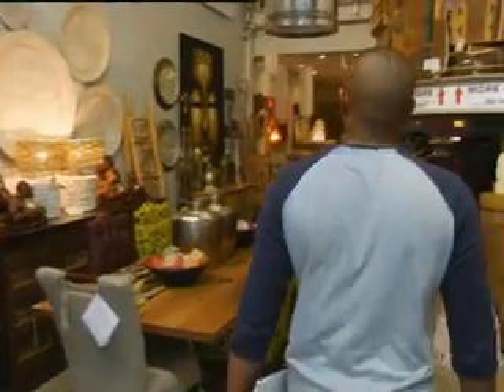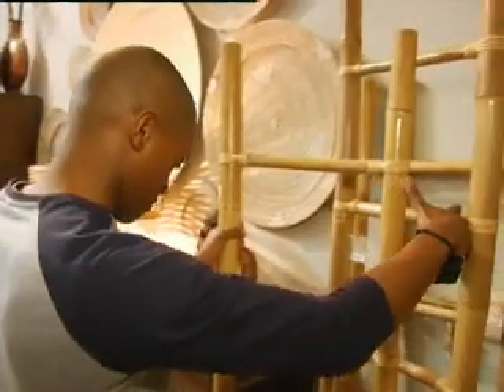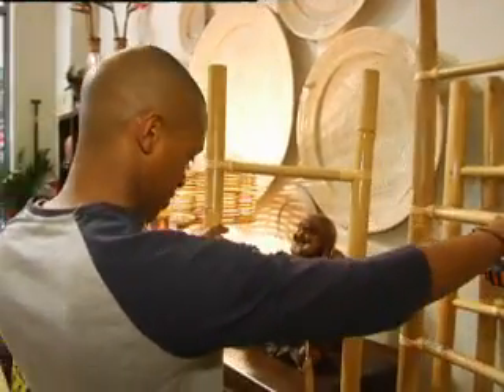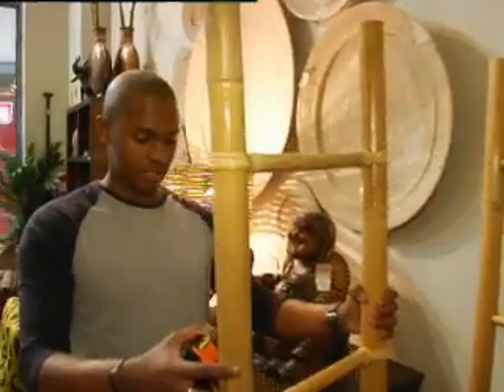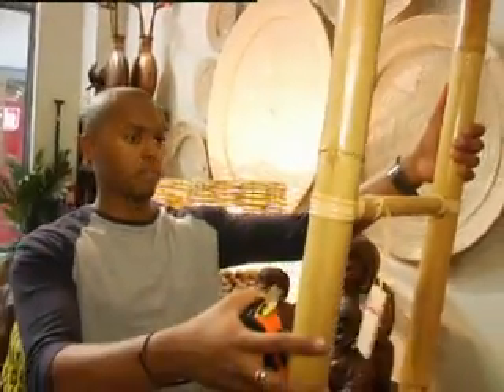Week two, day two — shopping day. I'm back at the same store, looking for something that is an alternative to the normal towel rack that will add a bit of a wow factor to my room. I walk into the store and I see the perfect thing — I see the bamboo ladders. And I think that this will work perfectly with what I'm trying to do in my bathroom.